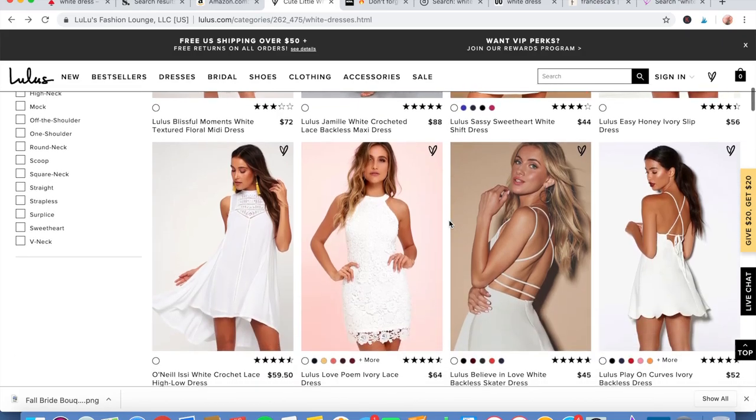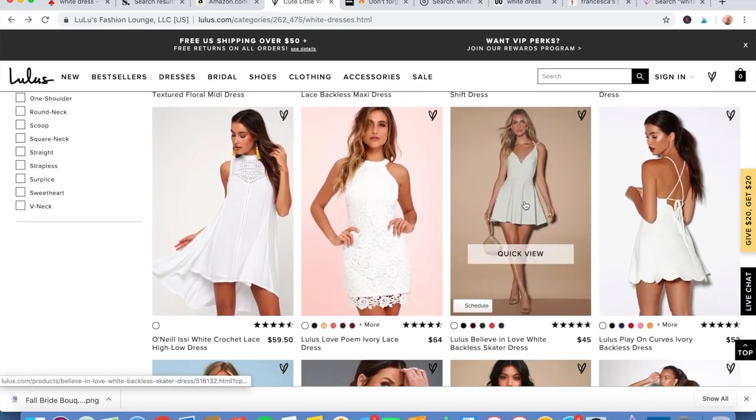Next shop is Lulu's. Obviously this is a really popular place for a lot of people to shop, but it's really nice to be able to go online and type in 'white dress' to see what they have.